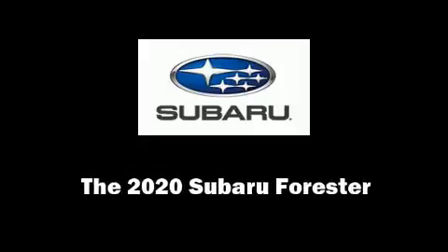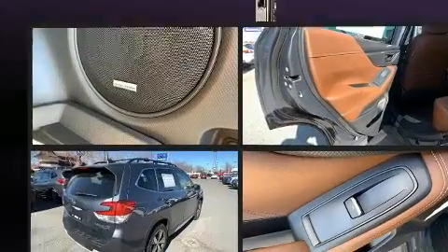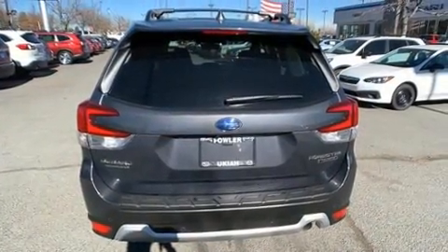Discerning drivers will appreciate the 2020 Subaru Forester. Smooth gear shifts are achieved thanks to the 2.5-liter four-cylinder engine. And for added security, Dynamic Stability Control supplements the drivetrain.